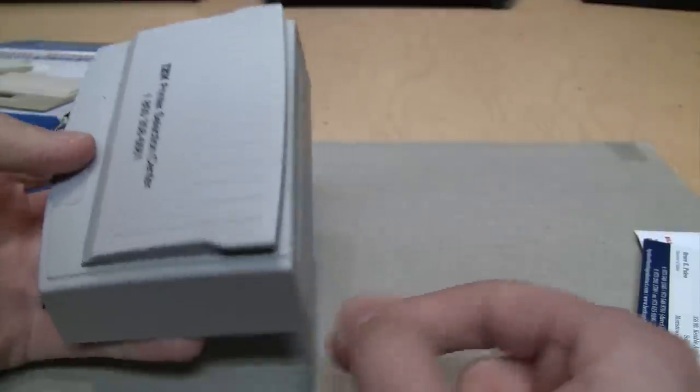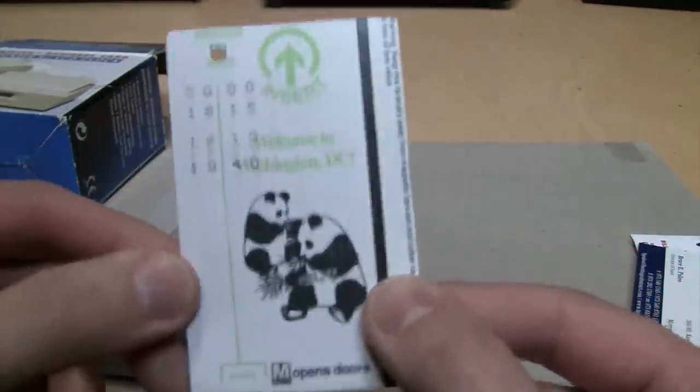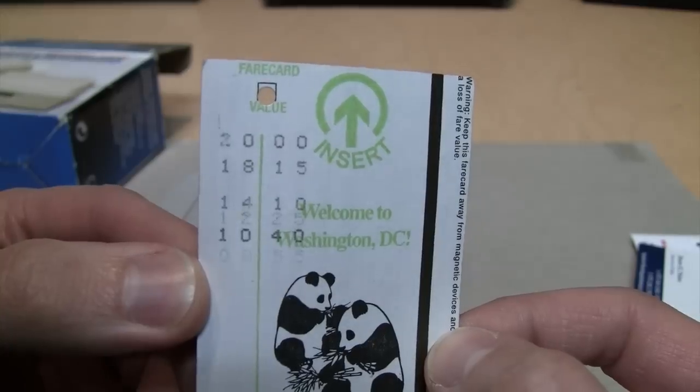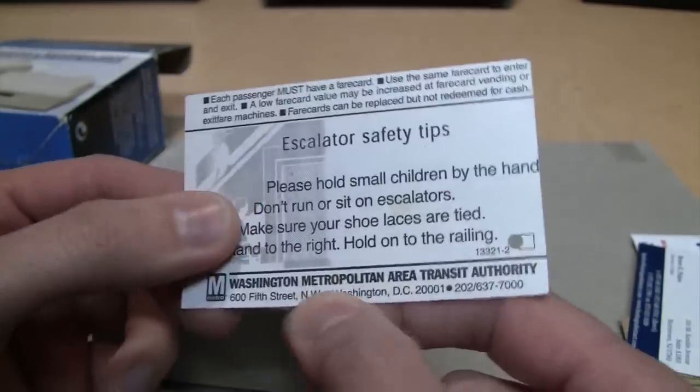And it even works for Washington DC Metro tickets. I don't know if they still use this design today, but this is what I have from probably 10 years ago - it still has some value left in case I ever want to go back and use it again.